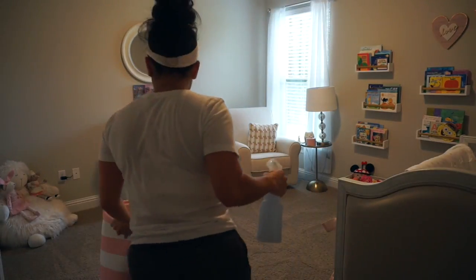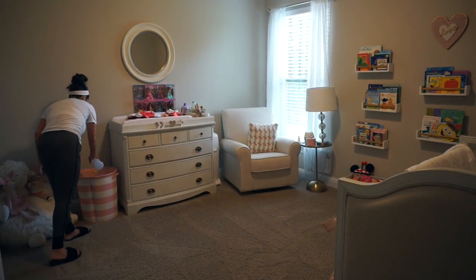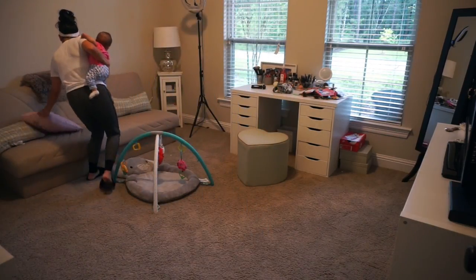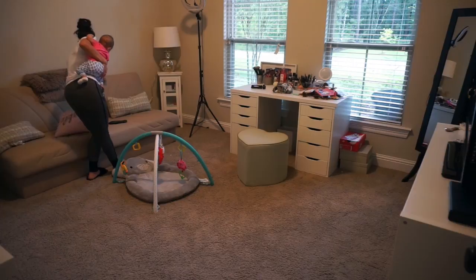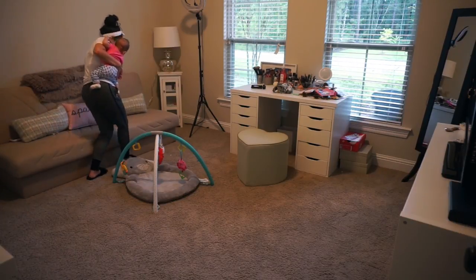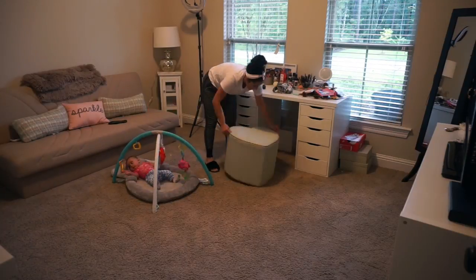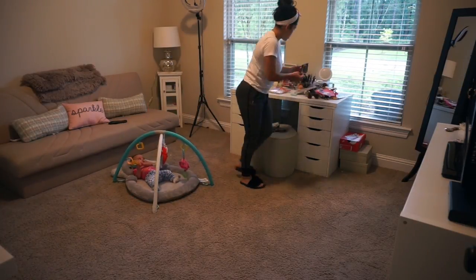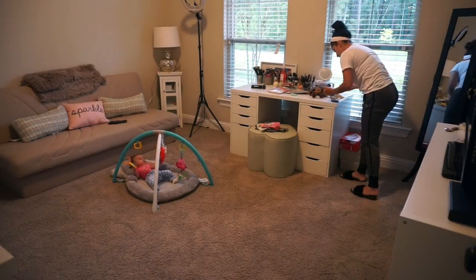Now I'm putting her hamper back in and I'm spraying it with my mixture of Suavitel and warm water. I don't use softener on her clothes, but I figure I could spray this in her dirty clothes hamper since her clean clothes never touch it — that way her room smells nice and fresh.